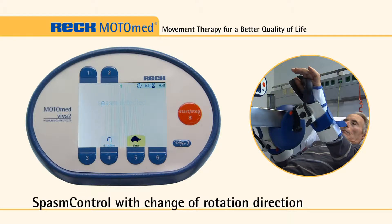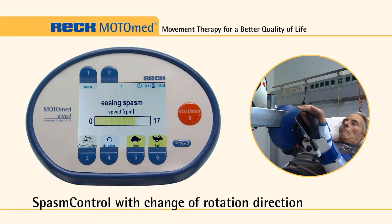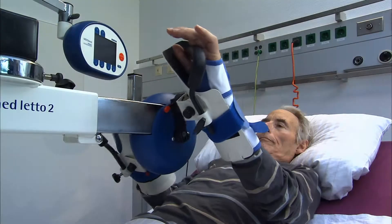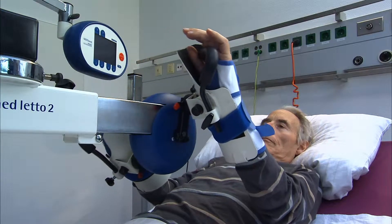The special MotoMed movement protector monitors muscle condition during training. At the slightest sign of a spastic cramp, the MotoMed spasm control stops the arm pedals and smoothly reverses the direction, alternating back and forth until the spasm has eased.